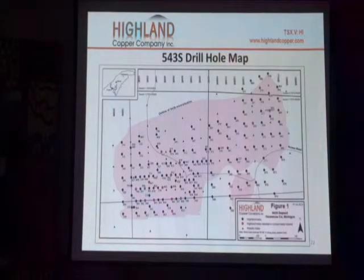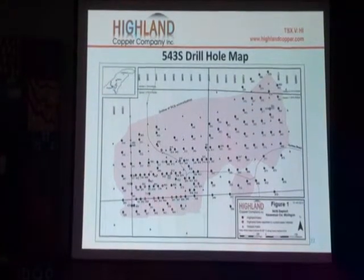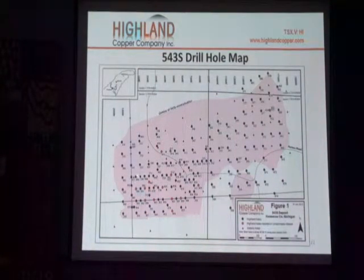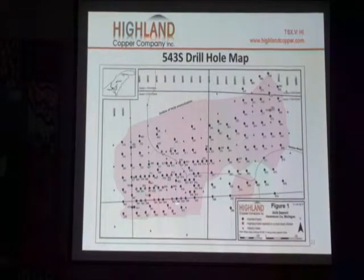This is a plan view, looking from the top. You can see this pink area is where the mineralization is — the area underlain by the mineralization. Each one of these black or red circles is a drill hole. You can see they are very closely spaced in this area.